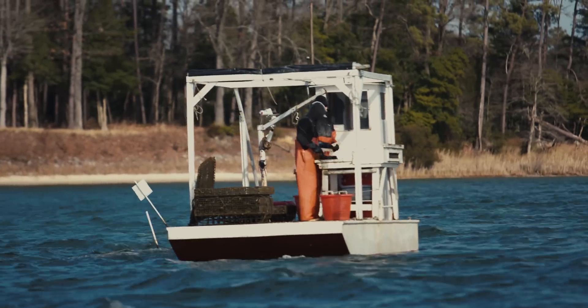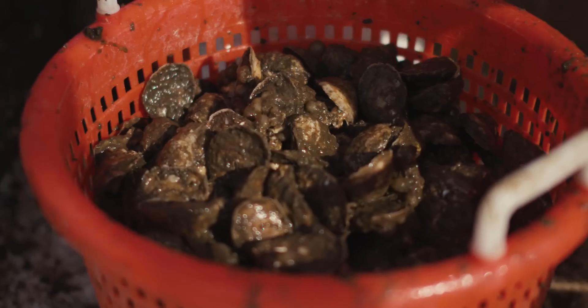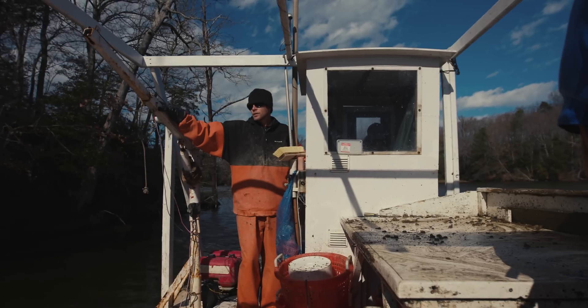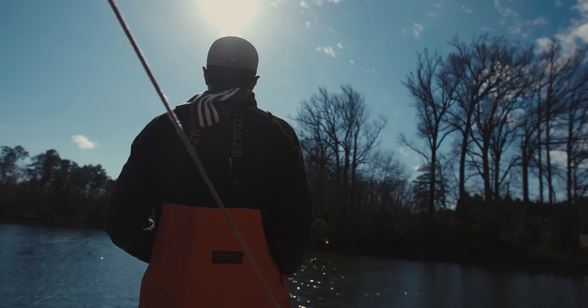Working on the water, doing oyster aquaculture like we do, you have to work sometimes when the conditions aren't great. But you get to work when they are. So you take the good with the bad. And most of the time, I'd much rather be standing on a boat than sitting in an office.